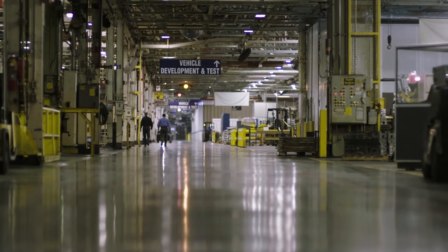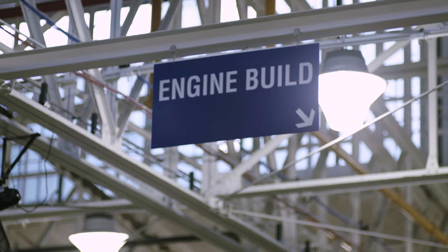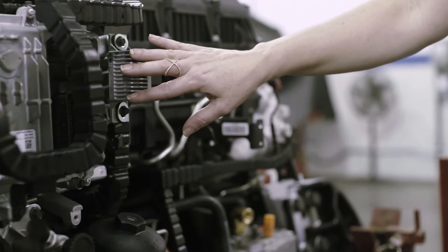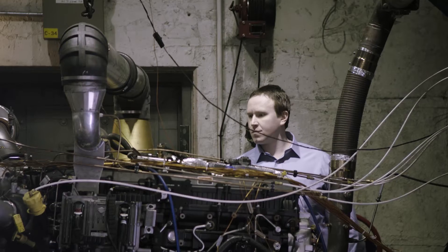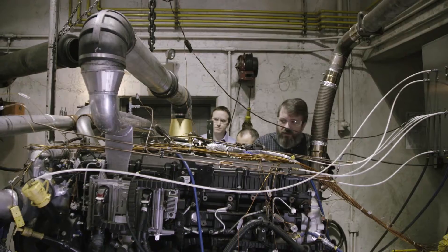We are in Melrose Park, Illinois. This is where our technical center is at — this is where the products come to life. The test cell located behind me is one of our durability test cells, and what we do in here is we gather data and assess the performance of the engine.